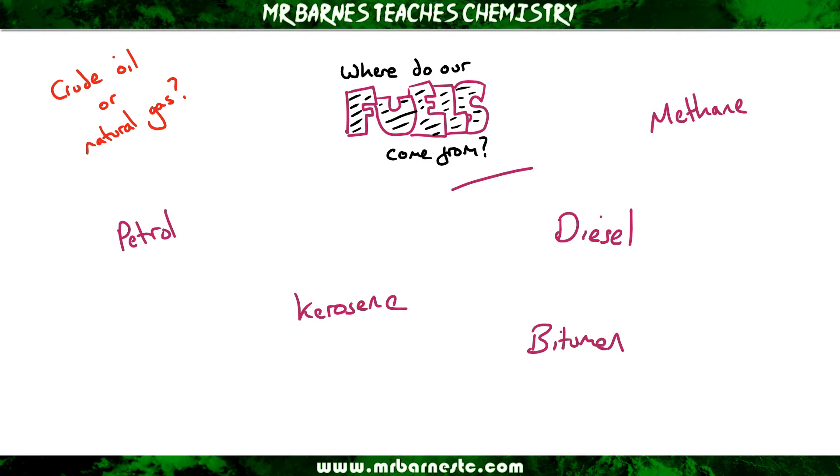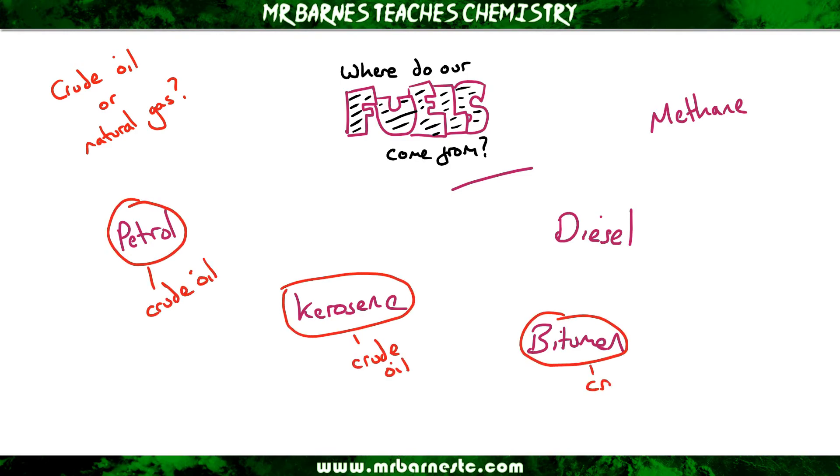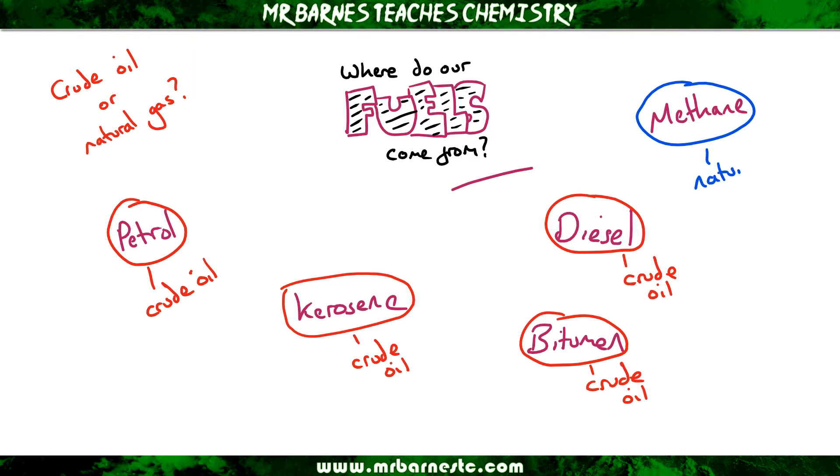So starting with crude oil: petrol comes from crude oil, kerosene comes from crude oil, and so does bitumen and diesel. The only one out of this list that comes from natural gas is methane, and the key there is they're the ones with the short chain lengths.